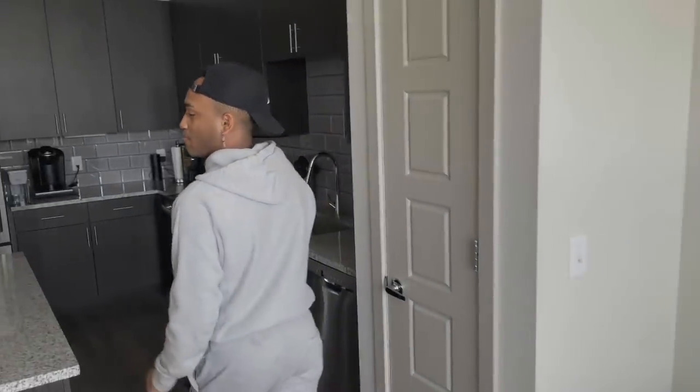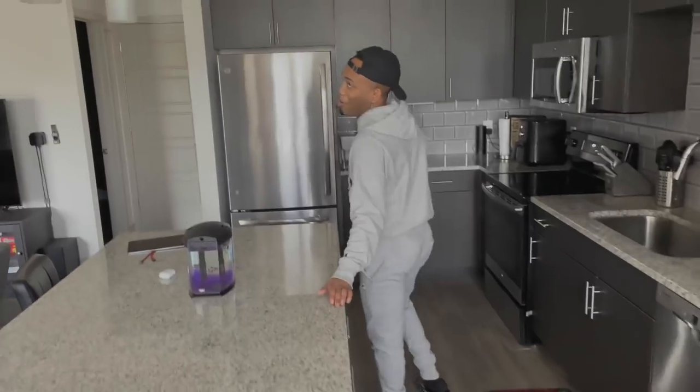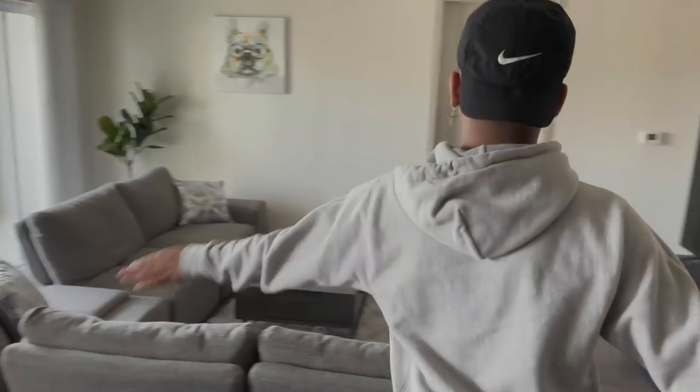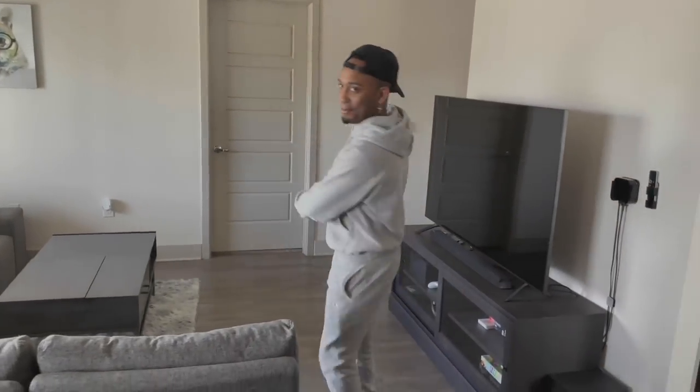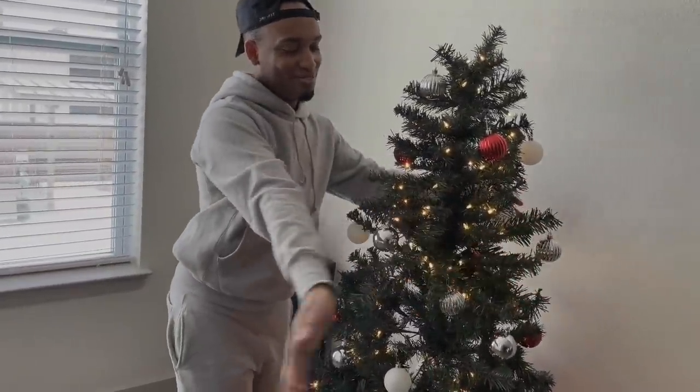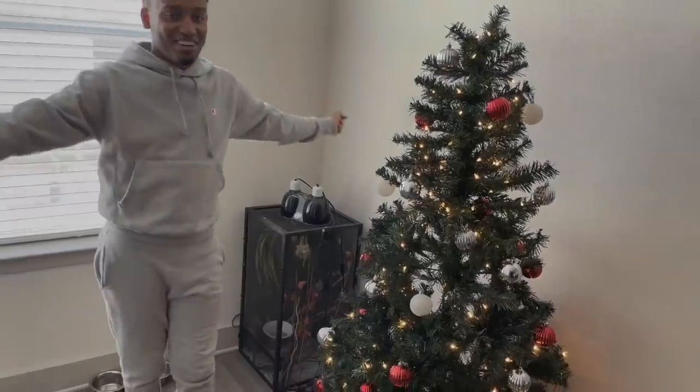I will not show you guys my roommate's room — her room is not put together and she's not here right now, she's actually in Ohio. But this is my apartment tour — hope you guys enjoyed it. I'm going to be adding stuff as I go. Like, comment, subscribe, I love you guys so much, thank you for attending this tour and I'll see y'all in the next video.